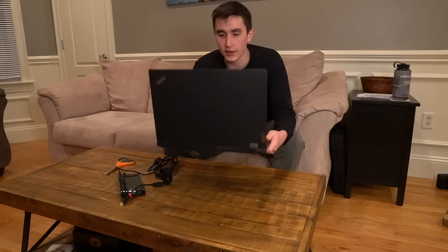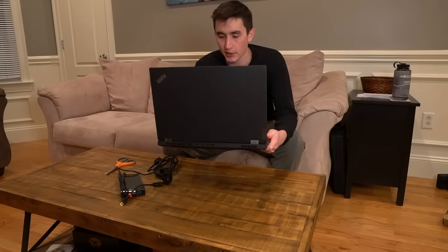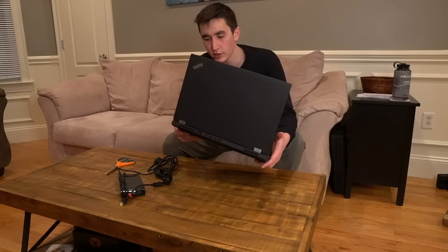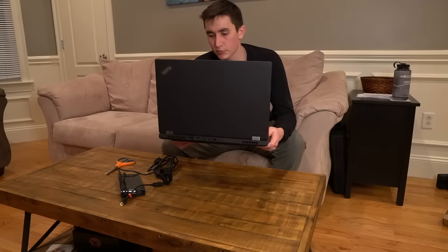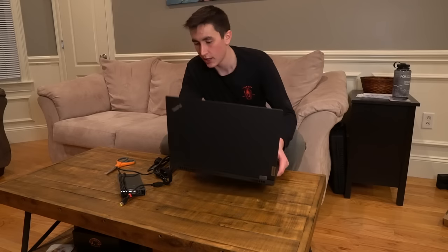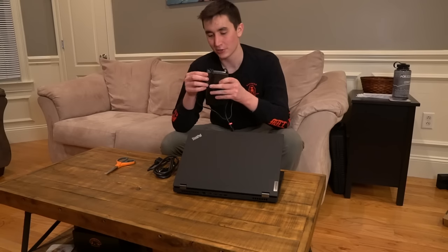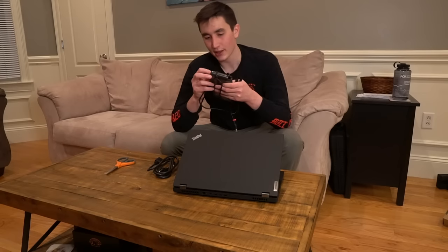First impressions: this thing is big, which I expected. I've used a lot of Lenovos in the past — my current work laptop is a Lenovo T450s running Ubuntu. Compared to the T450s, this thing is probably double the weight, but that's expected for a machine with an Nvidia RTX 5000 and 128 gigabytes of RAM. We also have the charger here, which is also kind of a brick — it has rapid charge so it should power this thing up pretty quickly.